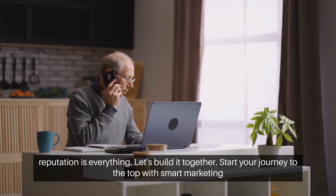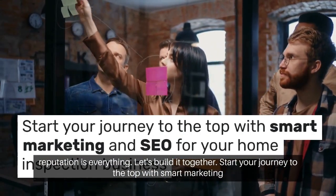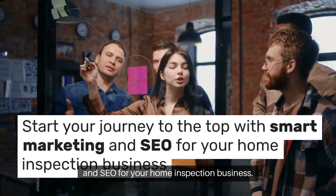Remember, in home inspection, your reputation is everything. Let's build it together. Start your journey to the top with smart marketing and SEO for your home inspection business.